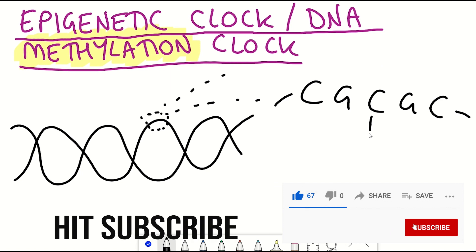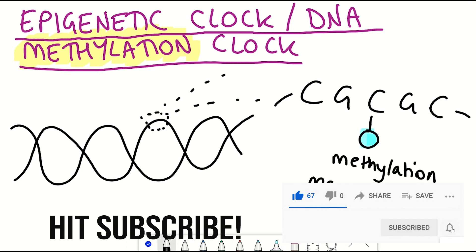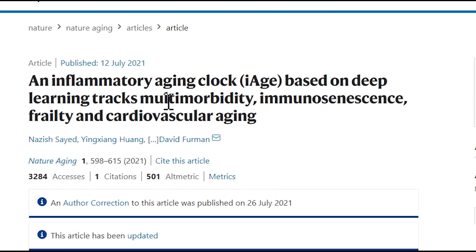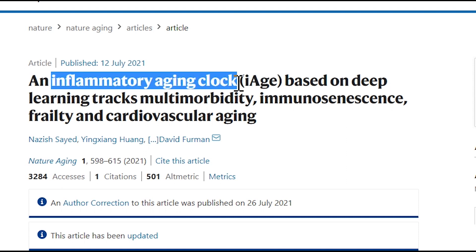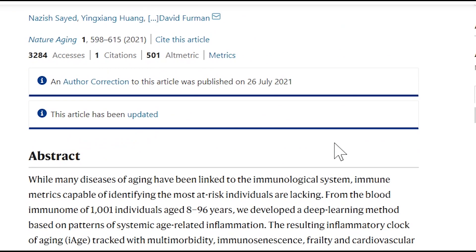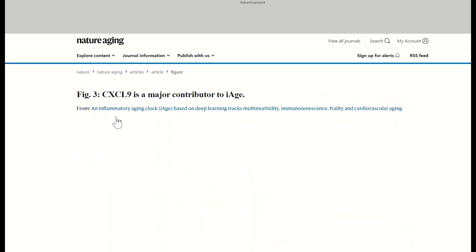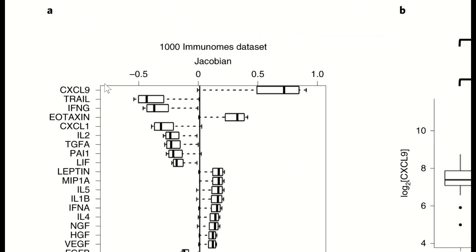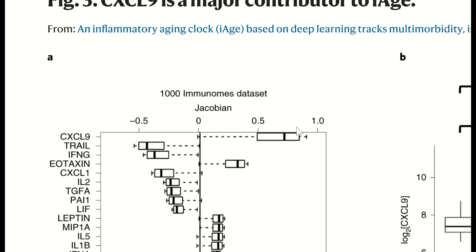We'll come back to this later, and there have been some advances in predicting age with even less data input, though I haven't read those studies yet. But a study I did read developed a different clock called I-Age, an inflammatory aging clock based on protein abundance in blood of individuals aged between 18 and 96. Unlike epigenetic clocks, I-Age identified the protein CXCL9 as a factor that may also be functionally associated with aging and is involved in cardiac aging.